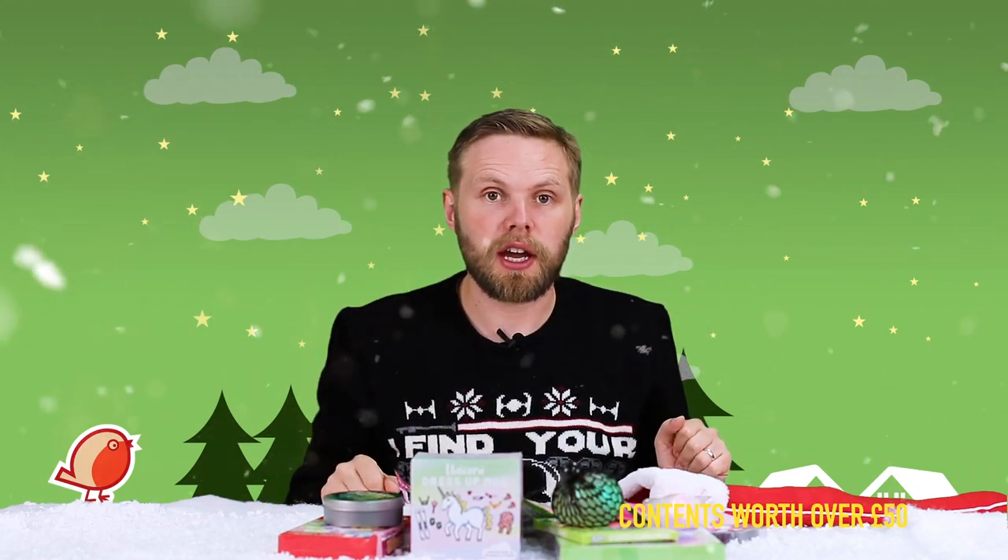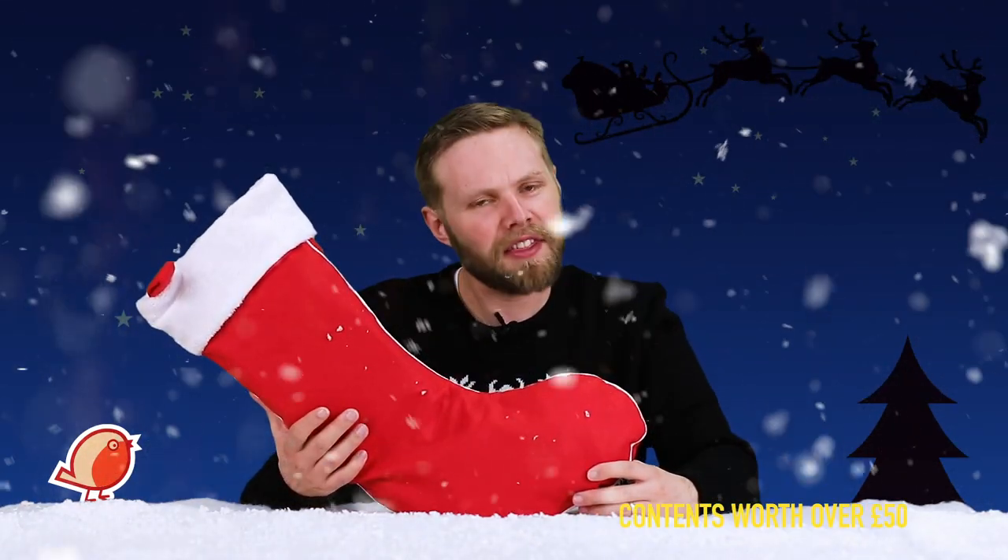This is just one example of what you can find in our stockings — there are other combinations available. This should give you an idea of what to expect. You can find a link to buy it in the description below, or if you have any questions or want to leave a comment, just drop something in the box below and we'll get back to you as soon as possible. Thanks for watching!